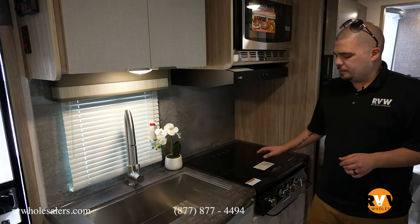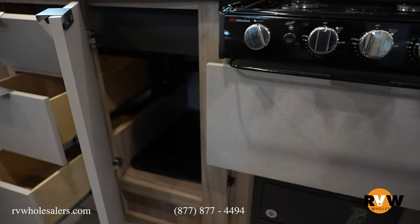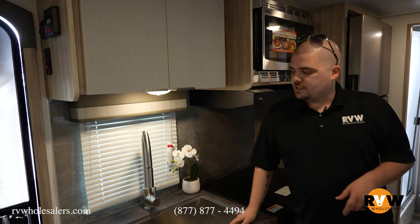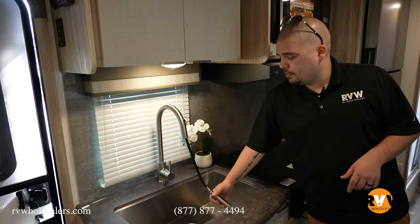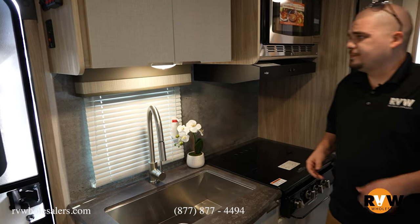Coming into the kitchen area, we do have your three burner. This does not have an oven, but they give you a convection microwave instead — saves a little bit more space and gives you a little bit more cabinetry. Your deep farmer sink with a pull-down sprayer is a big plus — makes sure you get all the sidewalls when you're cleaning and rinsing off your dishes.